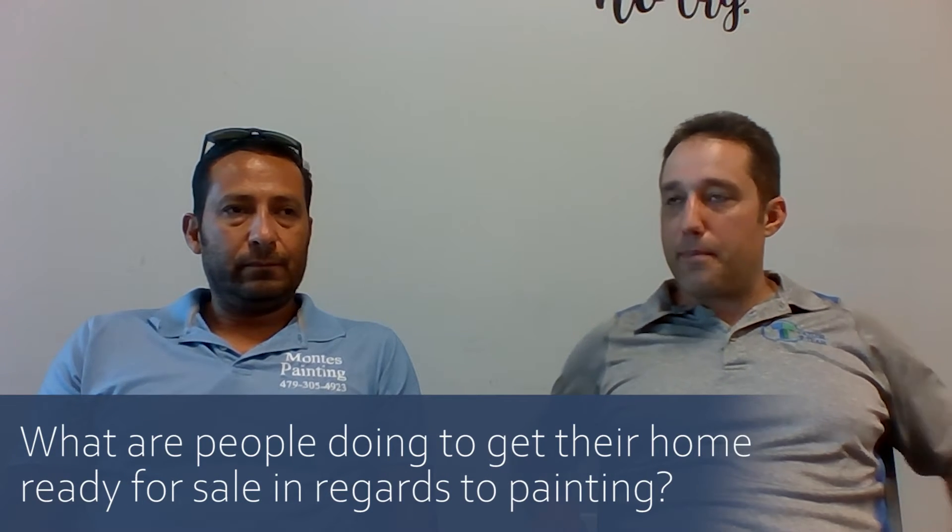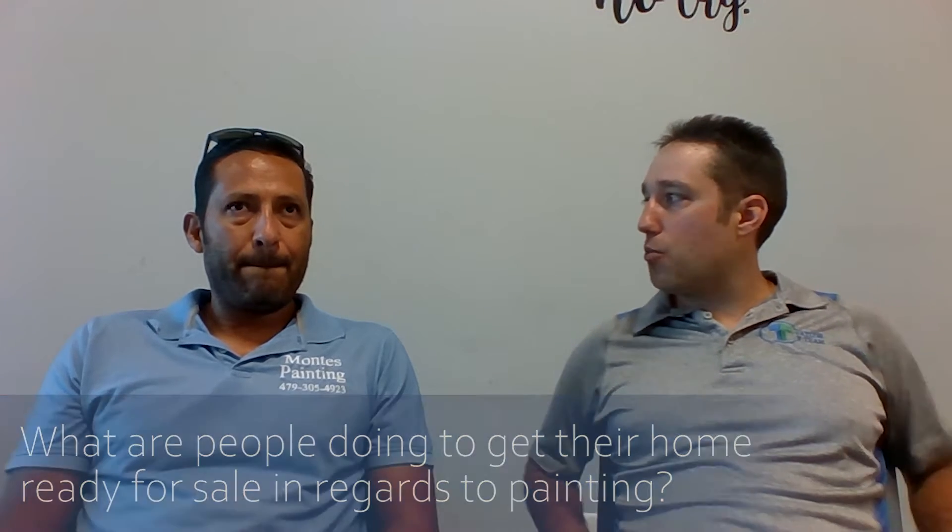Most people want painting done to get their home ready for sale, and they don't want to spend a lot of money. So we help them save that money — we do a kind of makeover on the house just to make it look clean and fresh, giving the impression that the house has been very well taken care of. That's the feeling buyers want when they walk in.